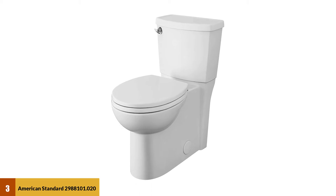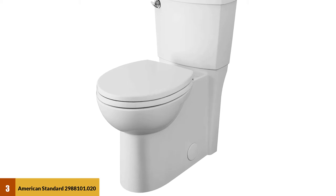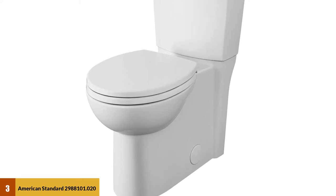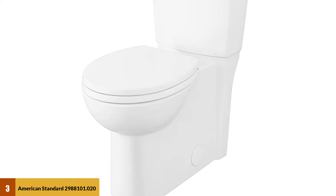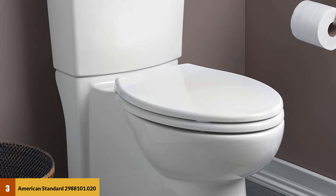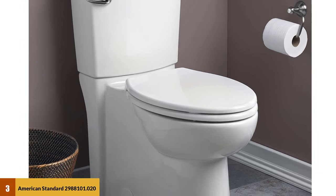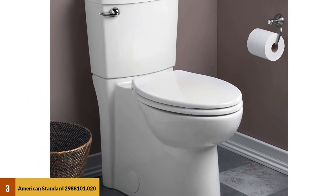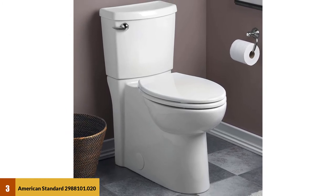At Number 3: American Standard 2988101.020 Cadet 3. American Standard has continuously flooded the markets with top-quality toilets. The Cadet 3 toilet is designed to offer high-level performance, comfort, and fewer clogs. Its most outstanding feature is the Floweyes technology to keep water consumption low — only 1.28 gallons per flush, which is 20% lower than most standard toilets. The Cadet utilizes power wash technology to effectively flush down solid waste in a single flow, leaving the bowl clean.